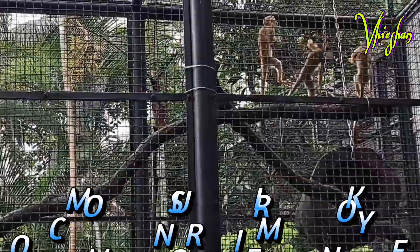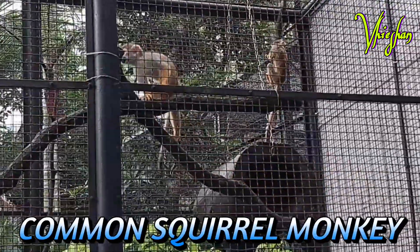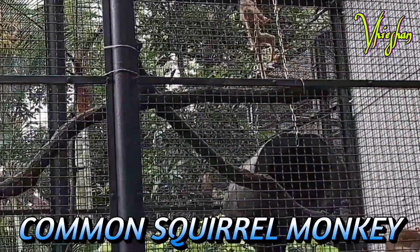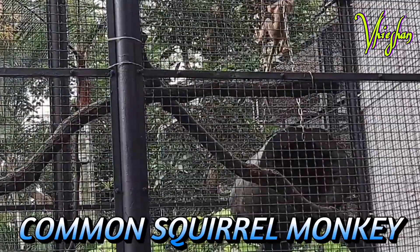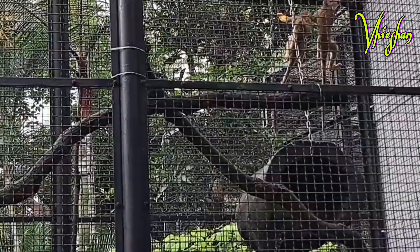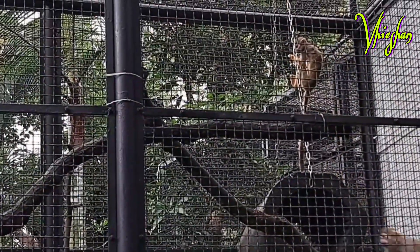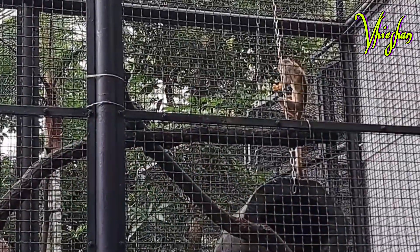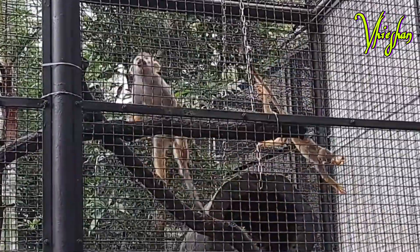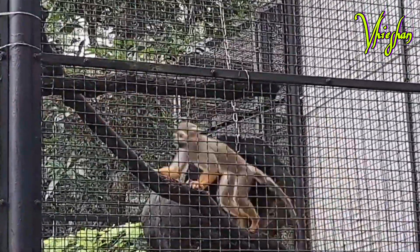Squirrel monkeys are New World monkeys of the genus Saimiri. They live in the tropical forests of Central and South America in the canopy layer. Their fur is short and close, colored black at the shoulder and yellowish-orange on their back and extremities. The upper part of their head is hairy. They grow from 25 to 35 centimeters long, plus a 35 to 42 centimeter tail.